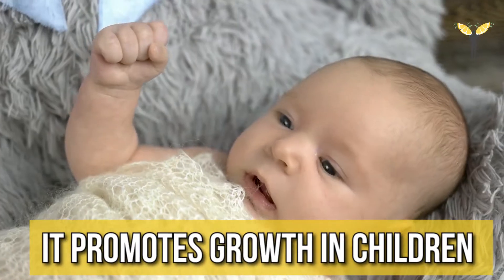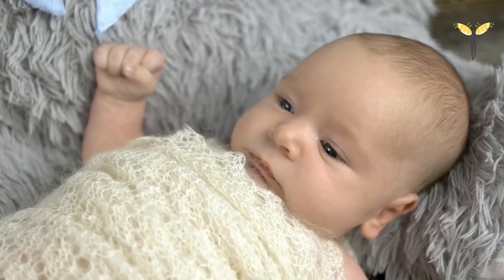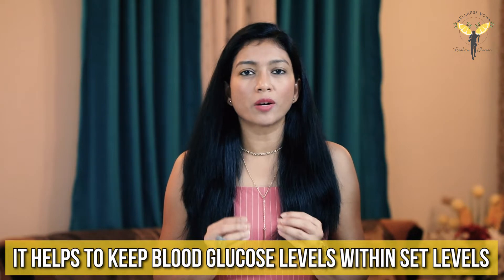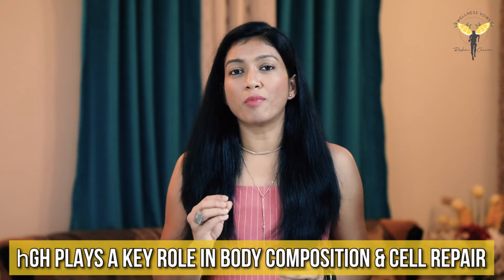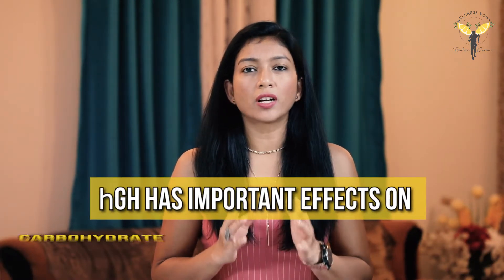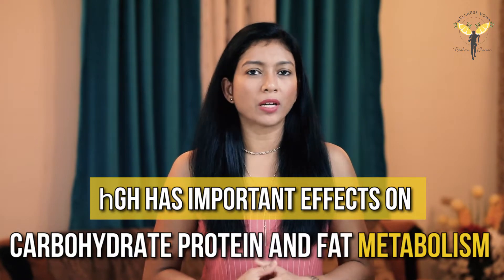This hormone plays some very important roles in the body. As the name suggests, it causes growth in children, influencing height and helping in building bones and muscles. Whereas in adults, it does not cause growth but helps in maintaining normal body structure. GH also helps in maintaining normal blood sugar levels and plays an important role in body composition and cell repair.